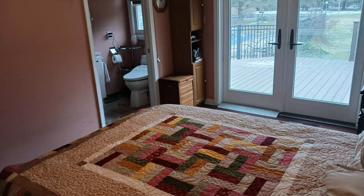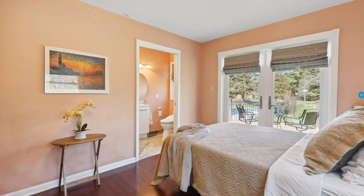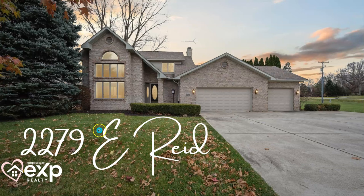This is the primary suite — a regular photo. Then the professional photographer and stager came in, staged it, made it more eye-catching and appealing. You can see out the windows now. And here's another listing — a twilight photo that stops the scroll.